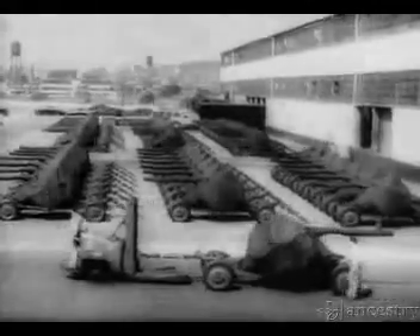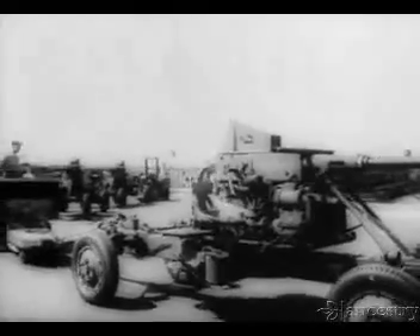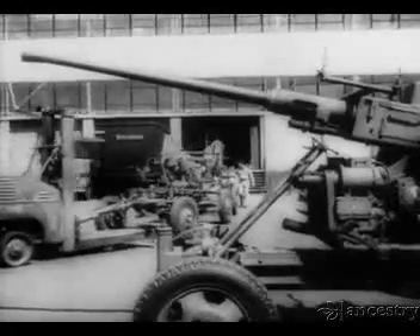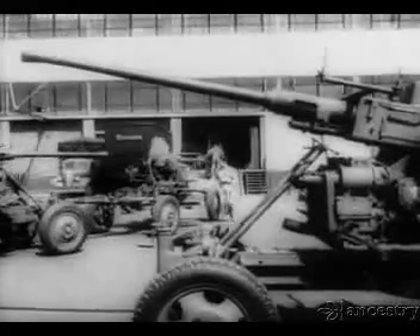Leaving the factory for shipment to United Nations battlefronts halfway around the world, the completed gun — credited with being the most effective weapon in the defense of London during the 1940 Battle of Britain — is now rolling from U.S. assembly lines at the rate of thousands every month.